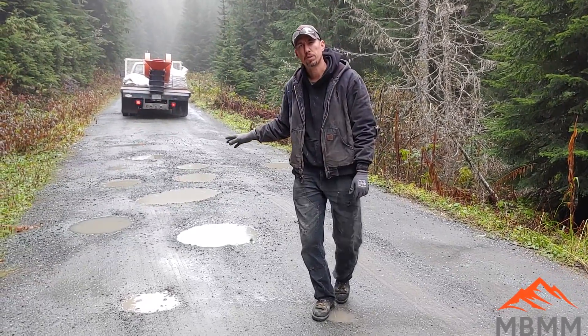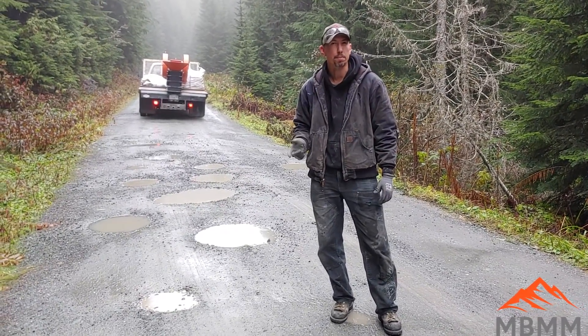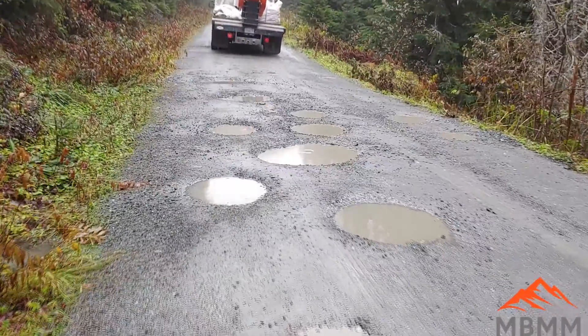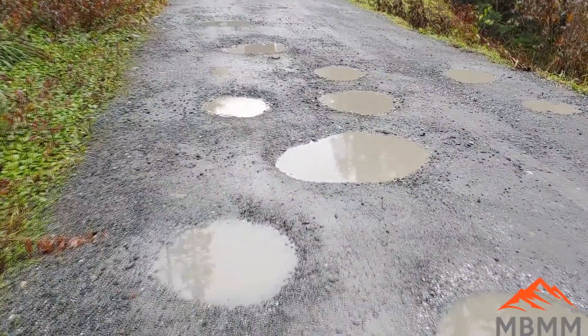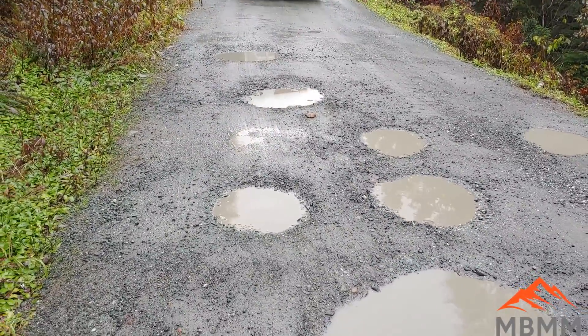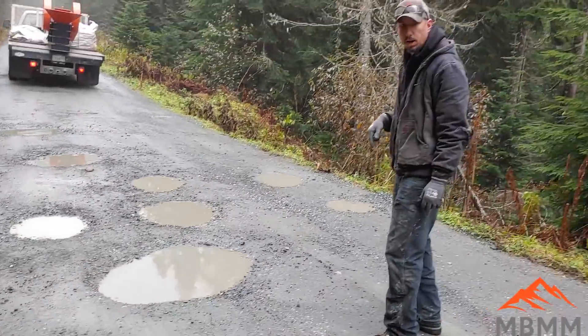We've run out of quarry spalls and now we've tightened up the jaw gap, so it's going to be about one inch minus or maybe even three quarter inch minus. We're going to run this section of potholes with some of the finer crushed river cobble. We're crushing it fine to get rid of those rounded edges as best we can so it doesn't roll or slide out of these potholes when cars go over it. So we'll get this fired up and crush some rock in these potholes.